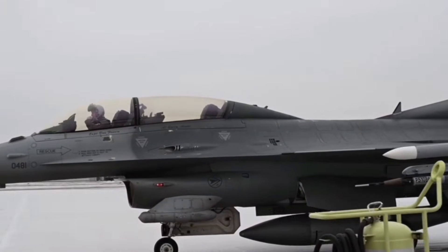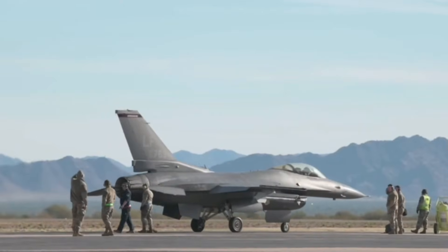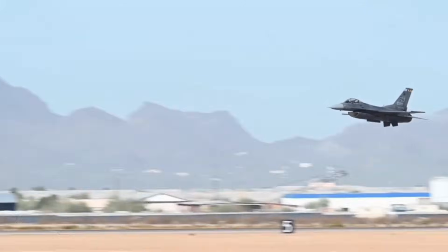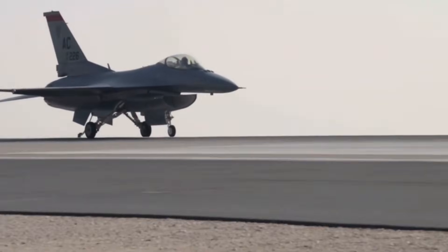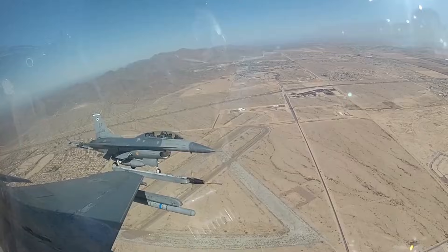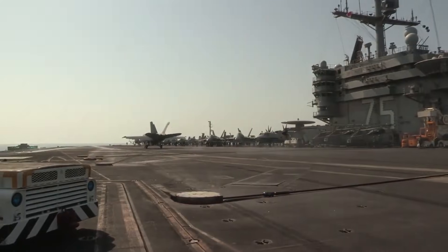Fuel efficiency is another pillar of the EJ-230's superiority. Modern combat is as much about sustainability as it is about speed and agility. The engine allows the Gripen-E to achieve extended range, high endurance, and reduced operational costs while retaining maximum combat performance. A fighter that burns fuel recklessly may dominate in a short engagement, but will inevitably be limited by logistics. The EJ-230 strikes a balance that is exceptionally rare — exceptional thrust without sacrificing endurance.